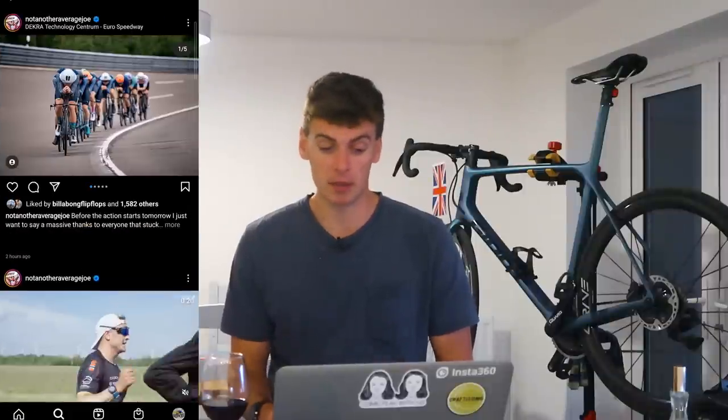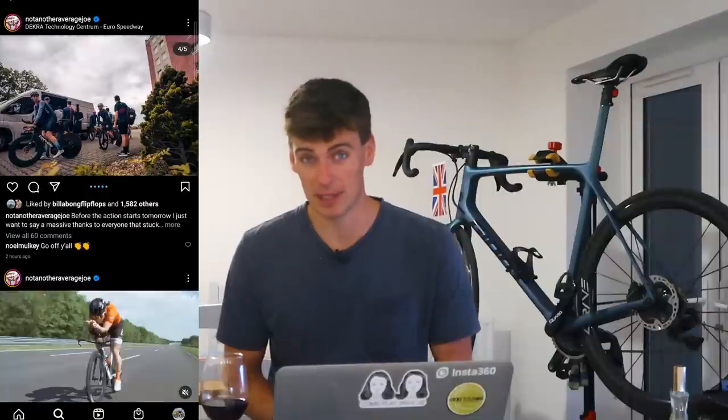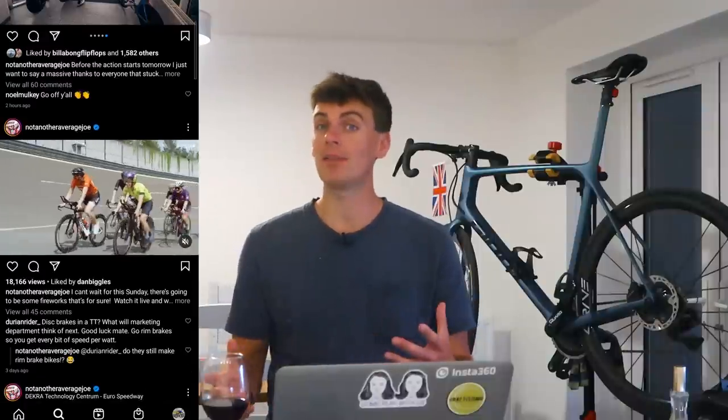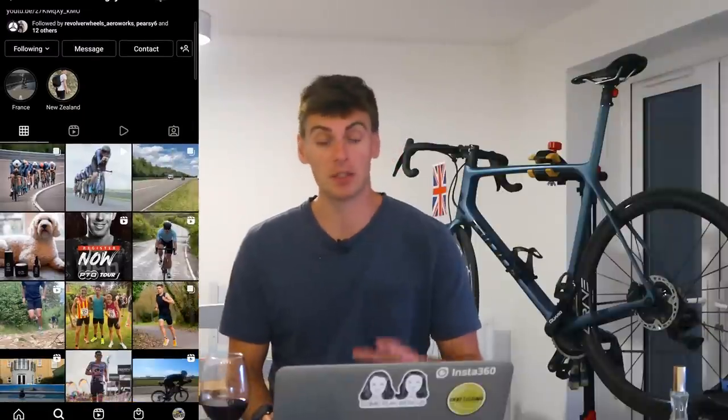Being long distance triathletes, they're probably not used to drafting, so that's going to come into it - how comfortable they are to draft. On the women's squad, Nicola Spirig isn't even using a TT bike because she doesn't feel comfortable drafting close to the wheel on a TT bike - she's actually going to use a road bike. She doesn't really need to be that aero; she just needs to sit on the wheel for 180k.